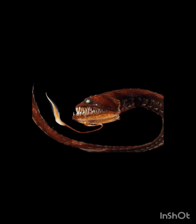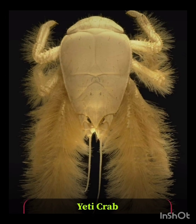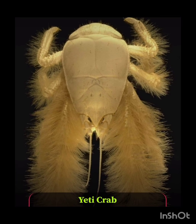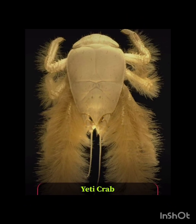The dragonfish's jaws are fanged and constructed to withstand crushing pressure in complete darkness. Number ten: the yeti crab. You all know about the fictional story of the yeti in the snow mountain, but did you ever hear about the yeti crab?